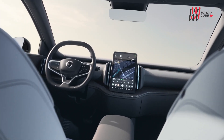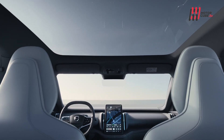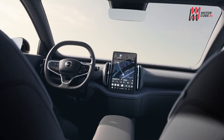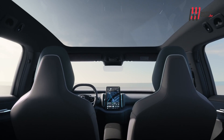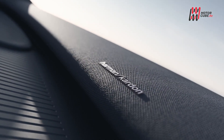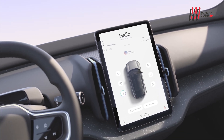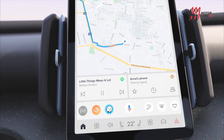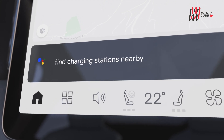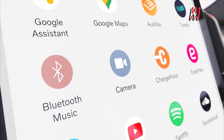L'EX30 offre una gamma di tecnologie all'avanguardia per semplificare la vita a bordo. Grazie alla collaborazione con partner tecnologici come Google, Apple e Qualcomm, l'esperienza utente è integrata e intuitiva. Il sistema di infotainment, insieme alla connessione con Google, offre un accesso senza soluzione di continuità ad una vasta gamma di servizi e funzioni. L'app dedicata all'auto consente di gestire facilmente le ricariche, il blocco delle porte e il riscaldamento dell'abitacolo.